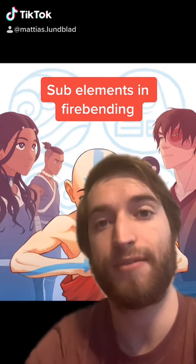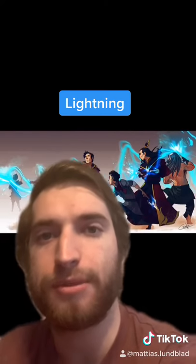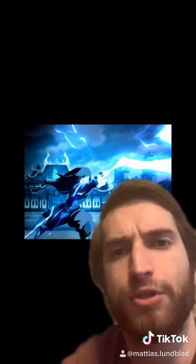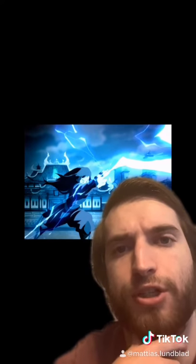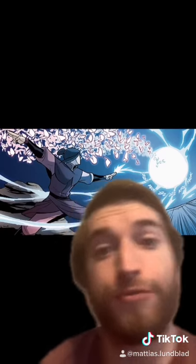Today we're going to be talking about sub-elements in Avatar: The Last Airbender, specifically Firebending. The first sub-element we're going to be taking a look at is Lightning. This sub-element was an extremely rare skill, with one of the original users being killed off by Avatar Kyoshi. It was rediscovered by the Fire Nation centuries later and reserved for the Royal Family.